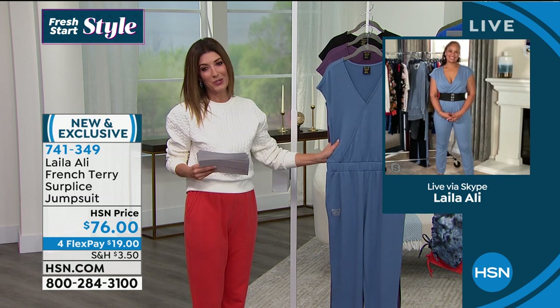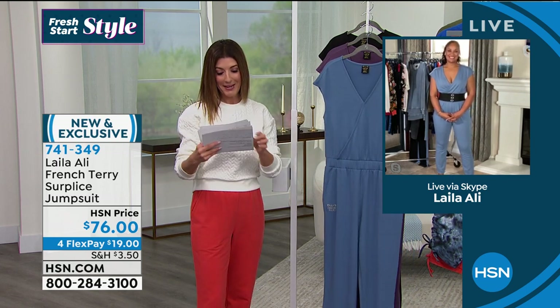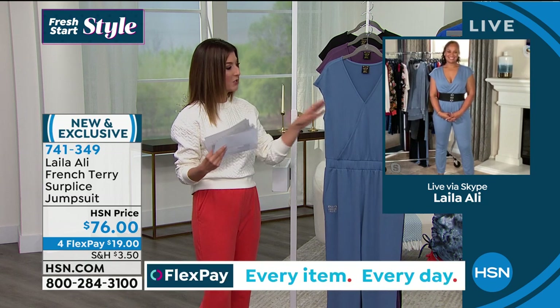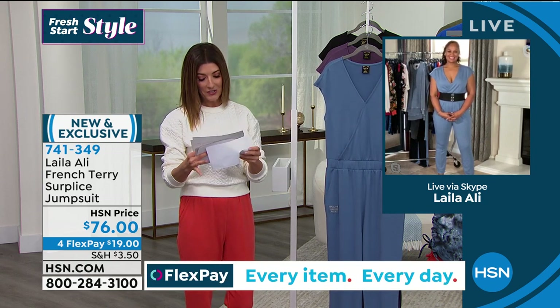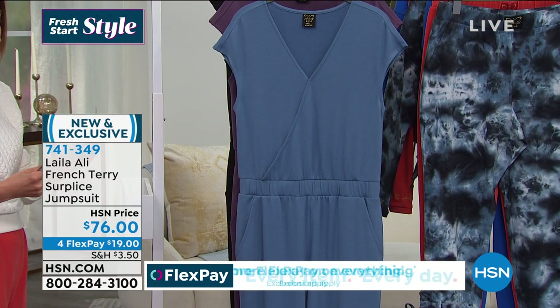And Laila, we're finally getting to the jumpsuit, which looks absolutely amazing on you. A lot of you were shopping this one early in the hour, so let me get you the most important information and we'll tell you all about it.